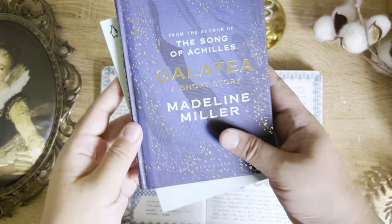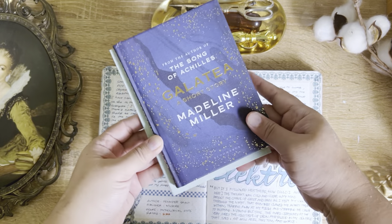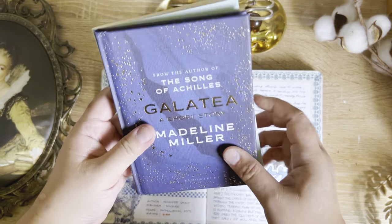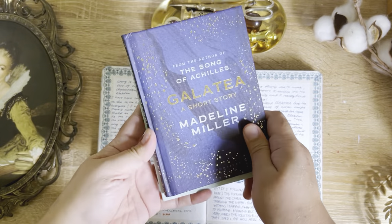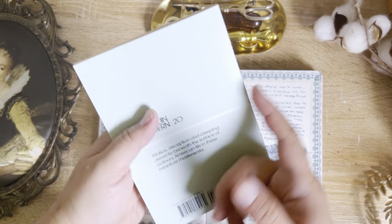I don't want to end this month with Electra, so I decided to whip out my Madeleine Miller that I've been saving for a special occasion. I really like the format because it reminds me of the Penguin Classics.